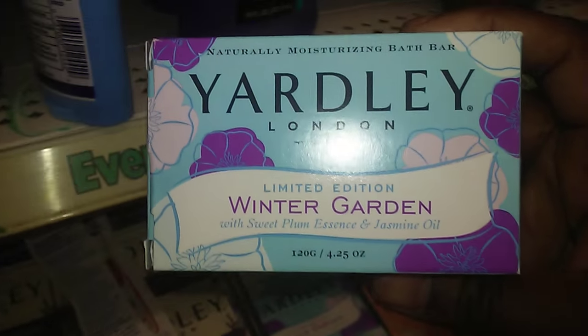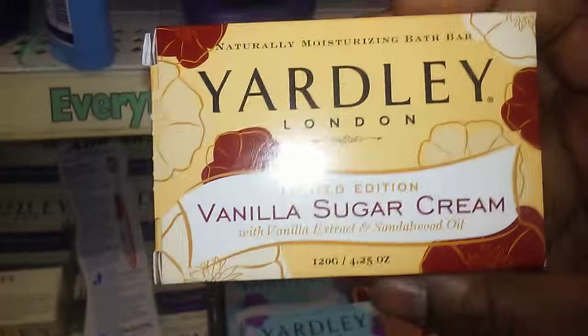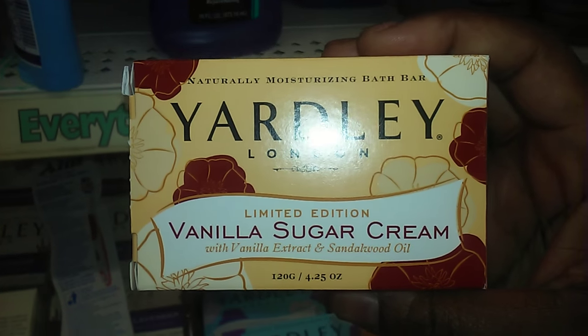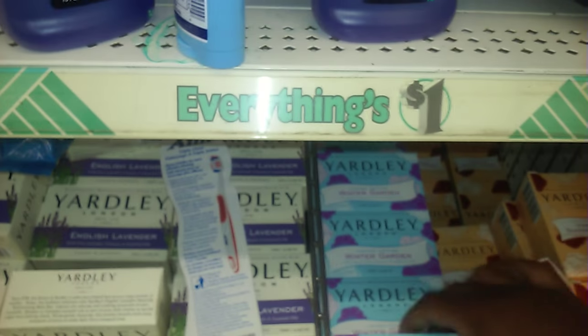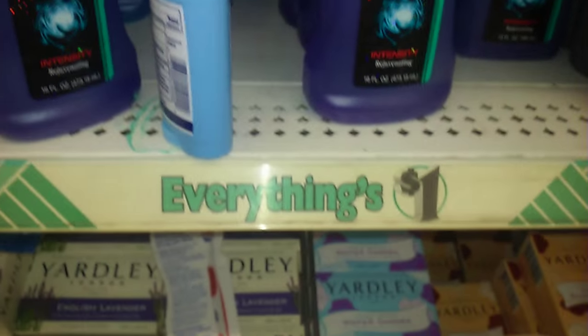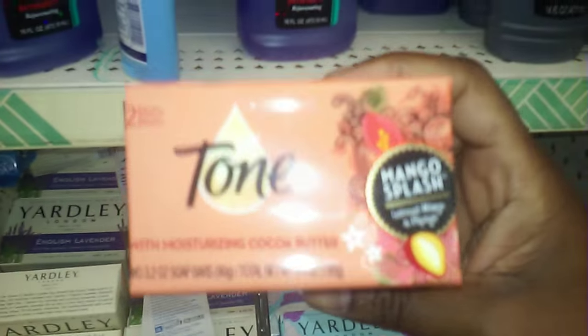Here's something new — it's a limited edition soap called Winter Garden, and it smells really good. They also have this one, also limited edition, which is vanilla sugar cream. This one smells amazing.